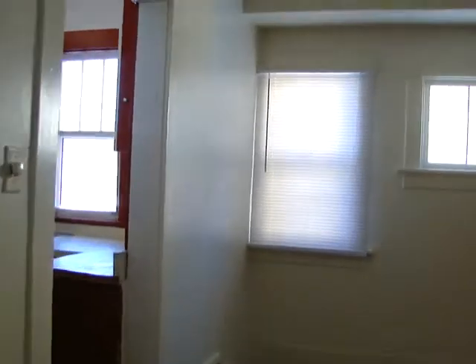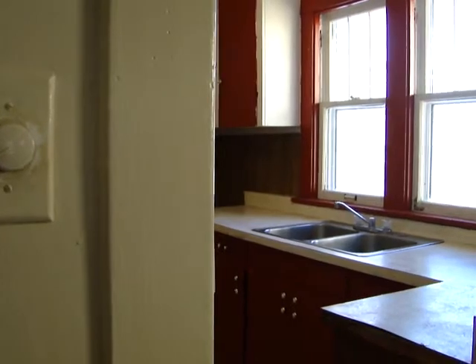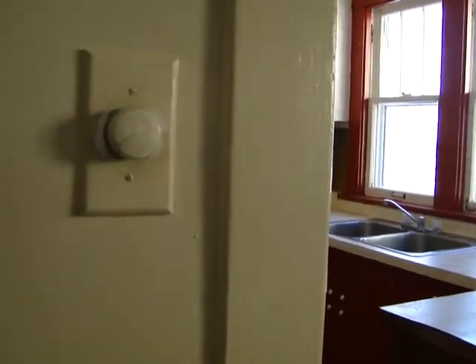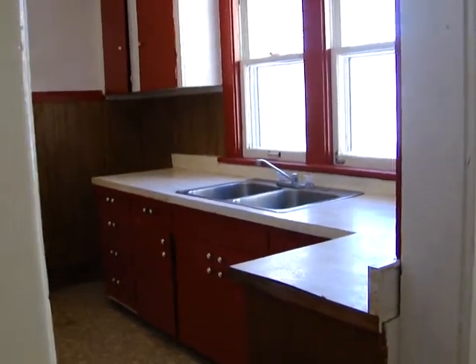We'll go through the dining area. A little attic space there for some additional storage.